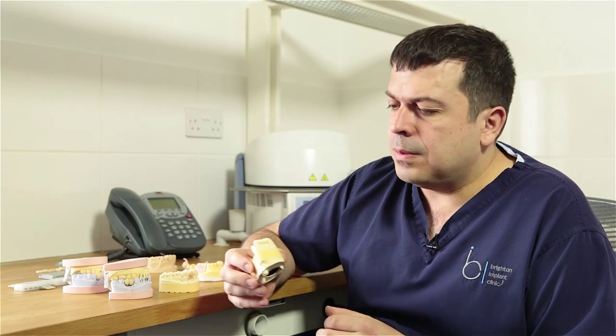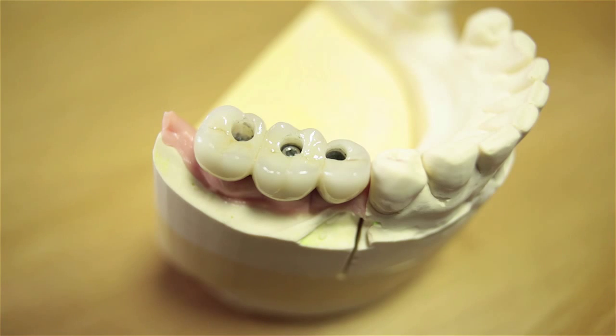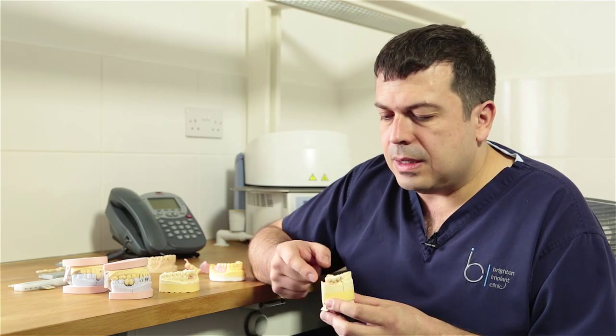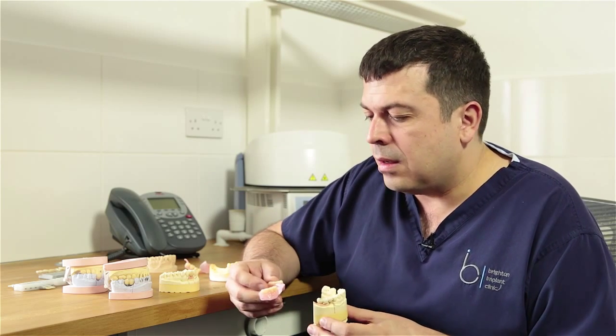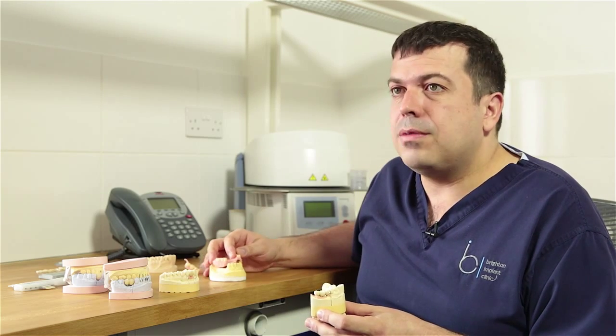This is an example of a three-tooth bridge on implants - it's a very popular treatment and people tend to find it works very well. You can see this as an alternative: it's much smaller and doesn't take up as much space as a denture did on the inside, and doesn't impede the movement of the tongue. Patients tend to find this a lot more comfortable.